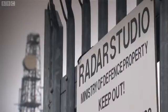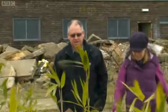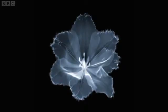Secured behind the gates of an abandoned Cold War military base in Kent lies an artist studio like no other. Photographer Nick Vesey has been x-raying objects, both man-made and natural, to reveal the inner beauty that's normally hidden under the surface.